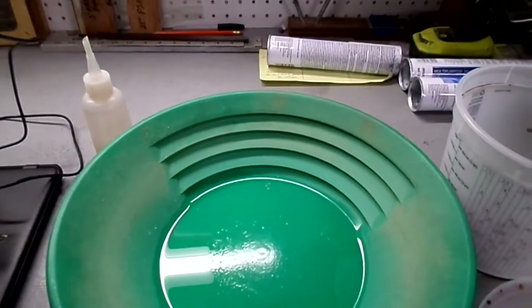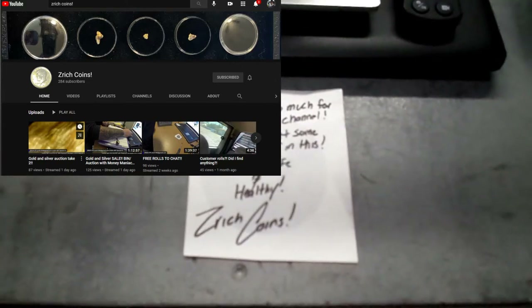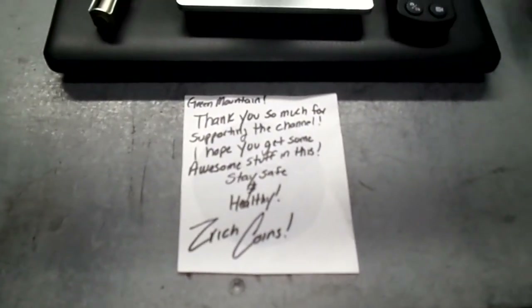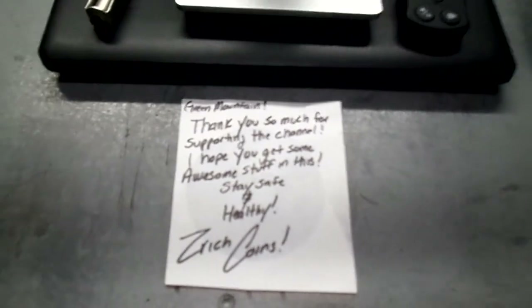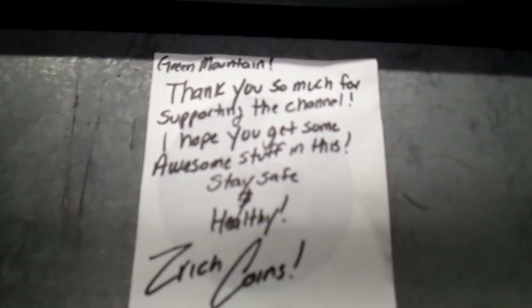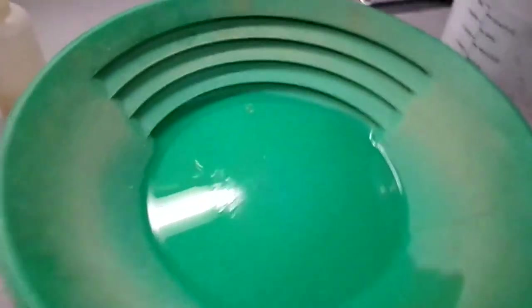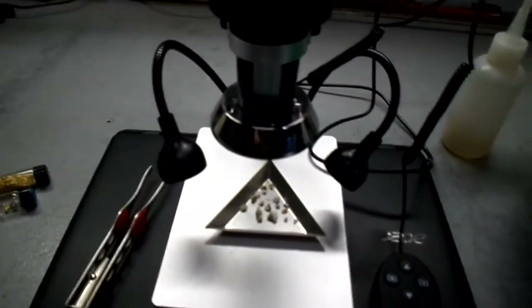I've got some interesting goodies here. I got some pay dirt from Z Rich Coins, thanks to HD Shoveled who turned us all on — anybody that saw his video. He mentioned how you want to be really careful when you pan the stuff out, because there is quartz in it and a lot of the pieces of quartz have gold stuck to it. He said, 'Green Mountain, thank you so much for supporting the channel, I hope you get some awesome stuff in this, stay safe and healthy' — Z Rich Coins. And I did indeed. Now, a lot of people would be disappointed if they saw what they get out of it for gold, but you shouldn't be, because specimens bring the value up far more.